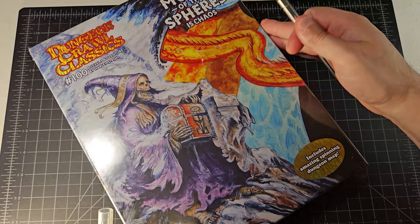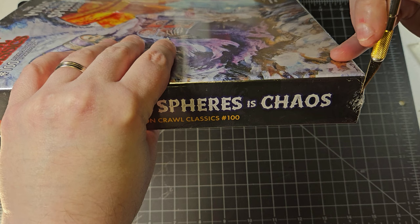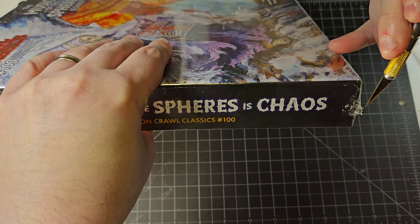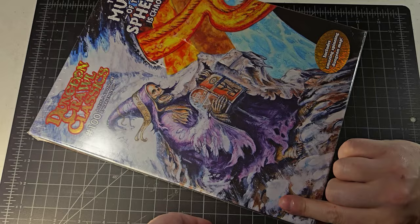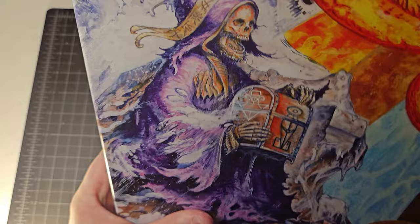Let's get the unboxing exacto and see if I can extract this without damaging it, which is always one of the goals. I think our inroads is going to be down here. Wish me luck — oh, I think I got it! I got it. The other thing that's been happening on marquee Dungeon Crawl Classics products — whether the Lankhmar box set, this box set, or the Dying Earth box set — is these holographic symbols have been common features on some of these more marquee products.